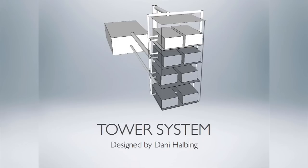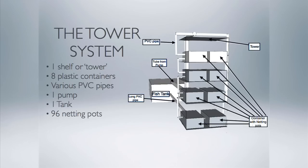My idea would be a system I designed all by myself, to be integrated with solar panels to make self-sustaining aquaponics. My system is called the tower system and it is designed for optimal efficiency. It consists of a metal shelf or tower that eight plastic containers — two on each shelf — rest on. The containers have holes in the top for netting pots which hold the plants.